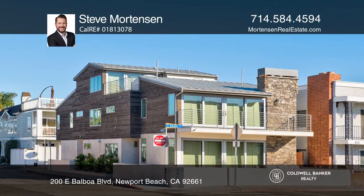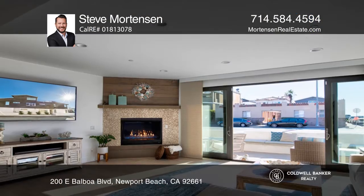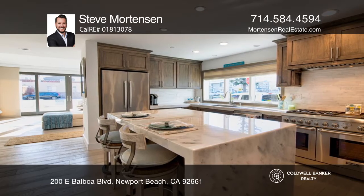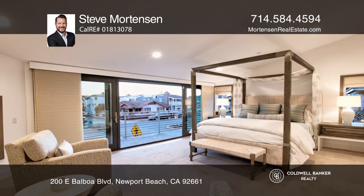Welcome to this Mid-Peninsula Beach House, situated close to the beach and the harbor. Off the family room, step onto your private front patio. The chef's kitchen boasts a marble center island with a breakfast bar and walk-in pantry.